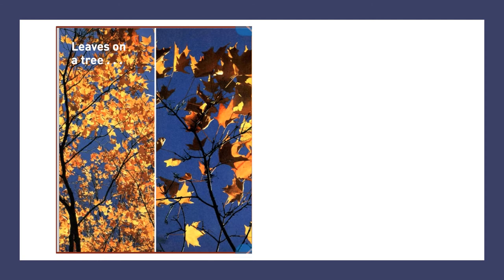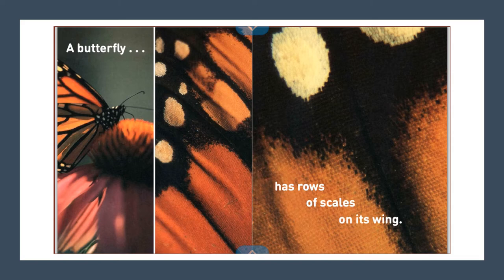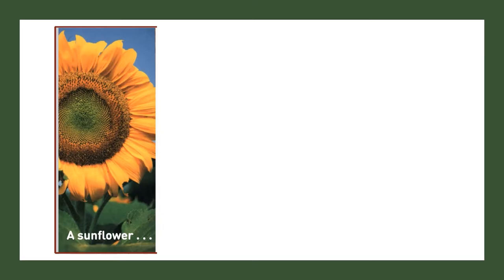Leaves on a tree. See the pattern on a leaf. A butterfly has rows of scales on its wings.